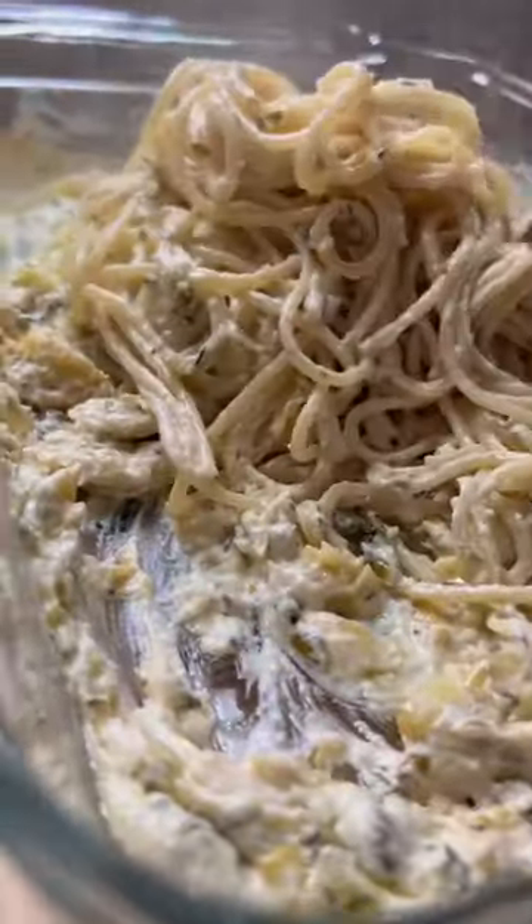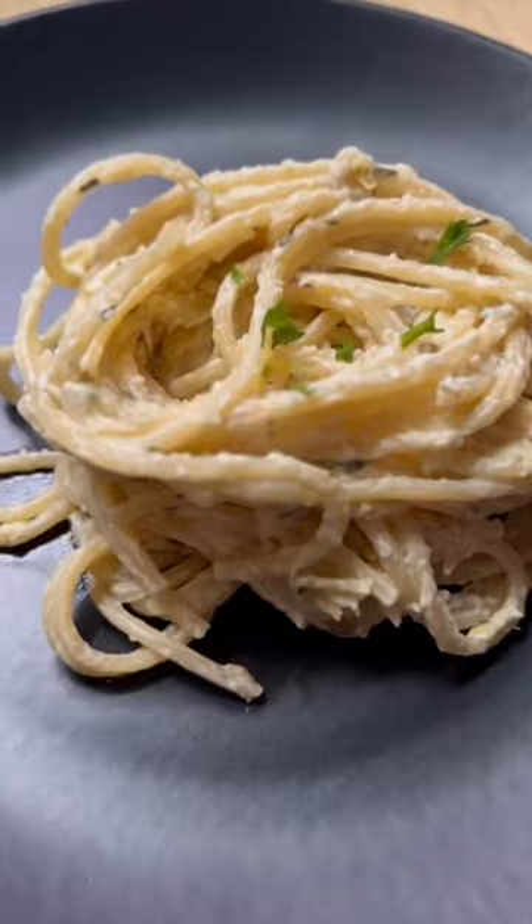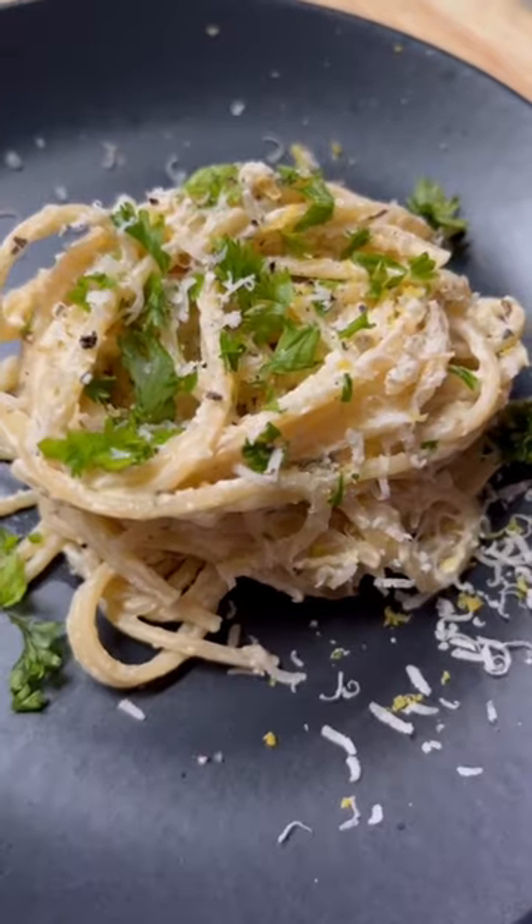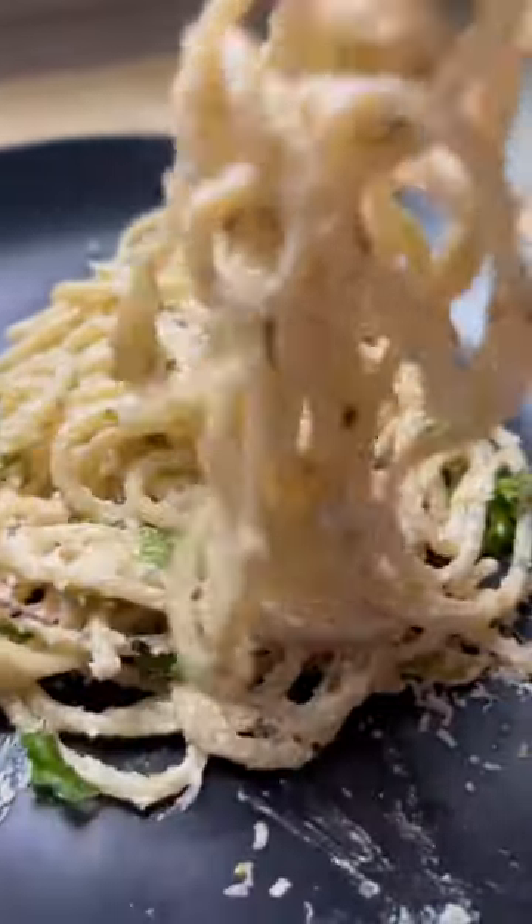It's tangy and creamy and comforting and my entire family loved it. I topped it with some fresh parsley, lemon zest, parmesan, and cracked black pepper. I'll put the recipe in the caption below — you're going to love it.